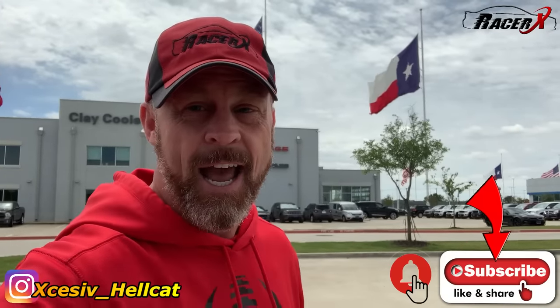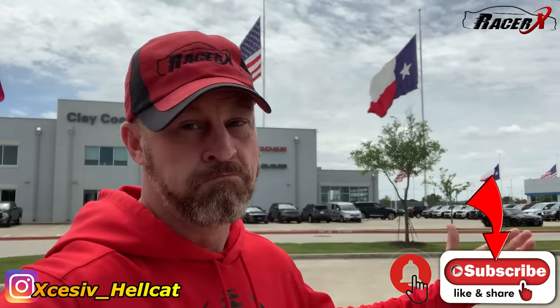Today I will tell you what the differences are. Is a Scat Pack really an SRT? I will give you my thoughts on that because a lot of people are just really curious about it. If you are new to my channel, hit that subscribe button — I've got a ton of amazing content coming. Hit the notification bell and you'll know when I put a video out.